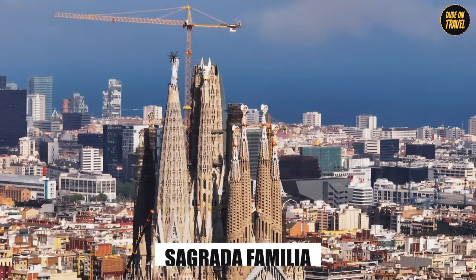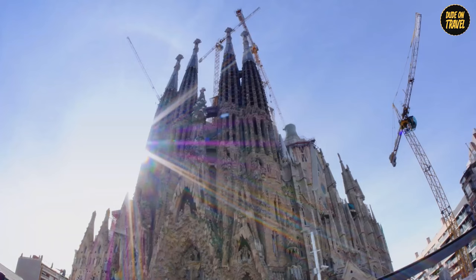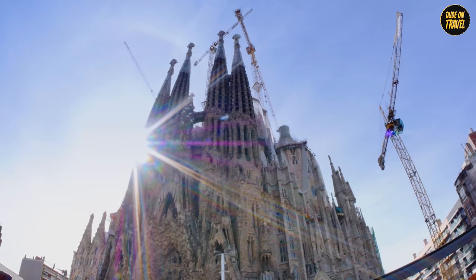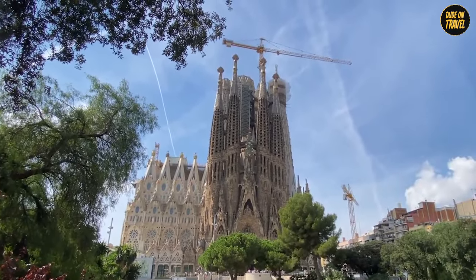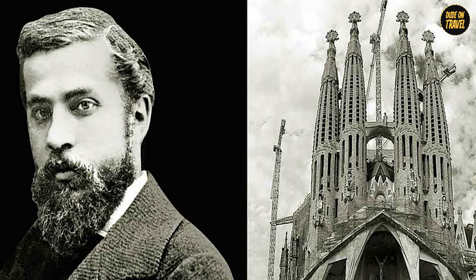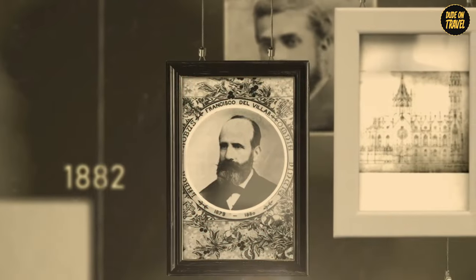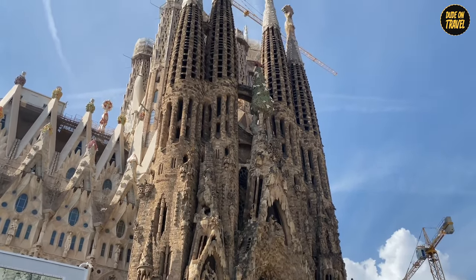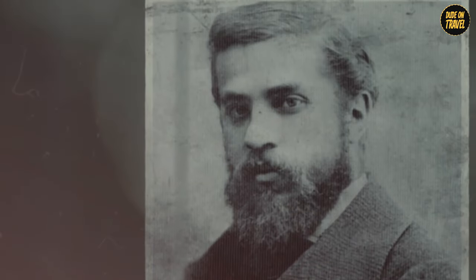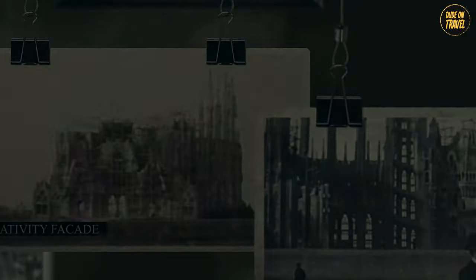Sagrada Família. Let's talk about the Sagrada Família, a project so massive it makes century-long marriages look like brief flings. This basilica, soaring skyward in Barcelona, is Gaudí's magnum opus — still a work in progress. Imagine starting a jigsaw puzzle in 1882 and not finishing it until 2026. Gaudí took over the project in 1883 and dedicated over 40 years of his life to it.